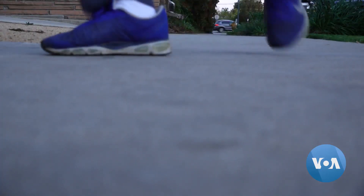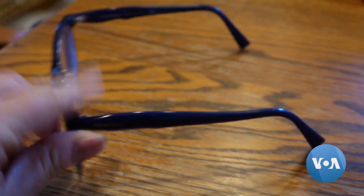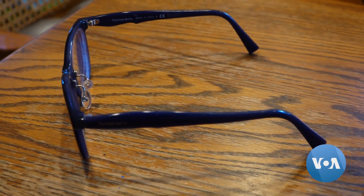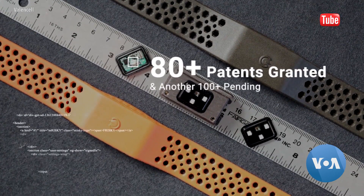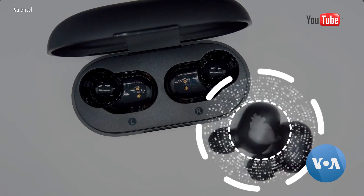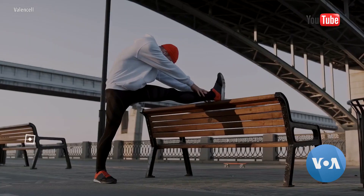Wearable devices no longer just count steps. Imagine eyeglasses that also take your blood pressure. The U.S.-based company Valencell is developing blood pressure-detecting sensors that can be placed in everyday wearable objects.